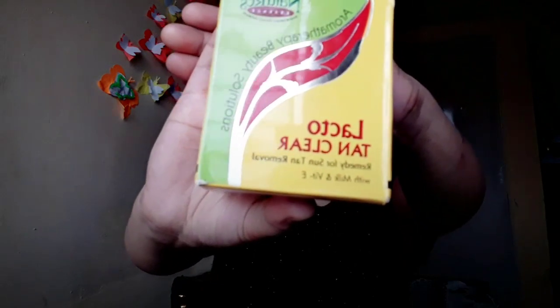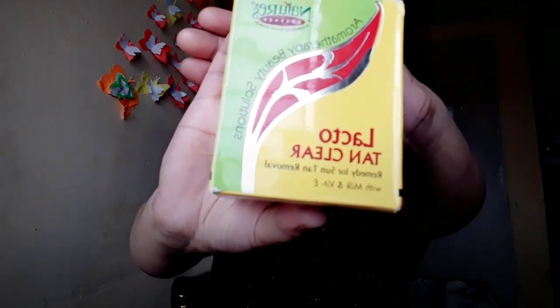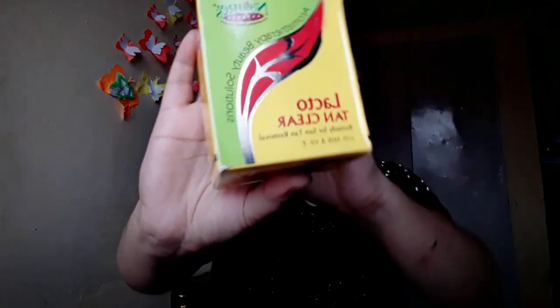Another thing I ordered — and actually the main reason for this haul — was Lacto Tan Clear. Everyone I asked said that for tan removal, go for this one. It's from Nature's Essence and costs 175 rupees. The tub looks quite huge and it's described as an effective remedy for tan removal.